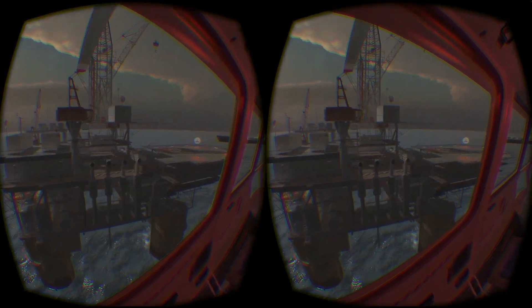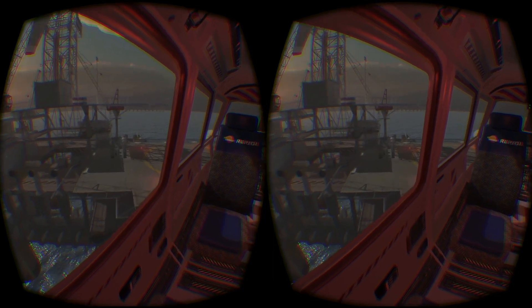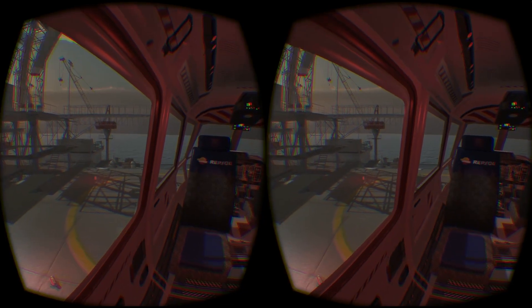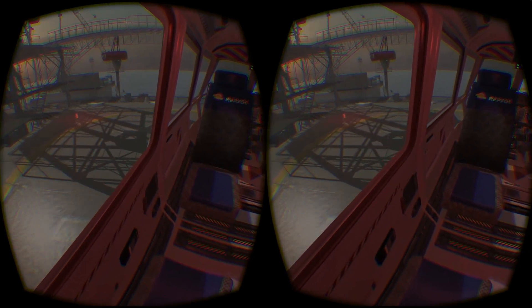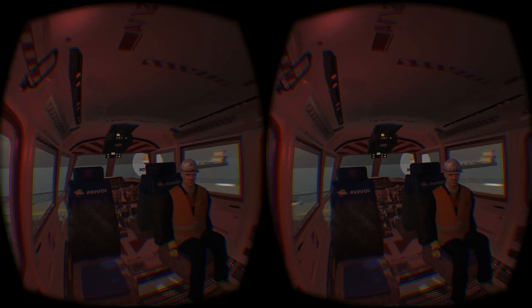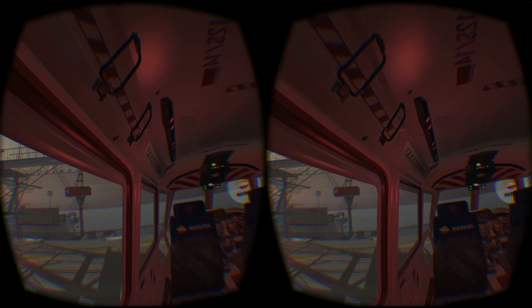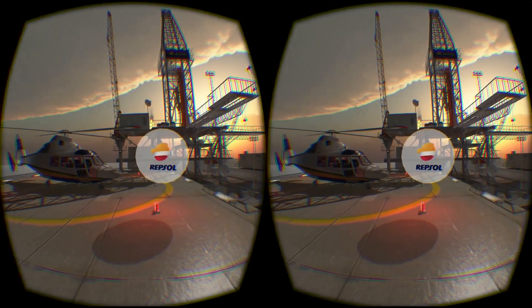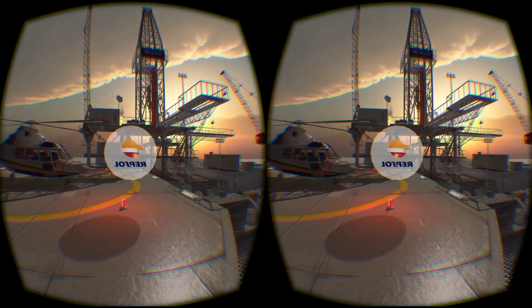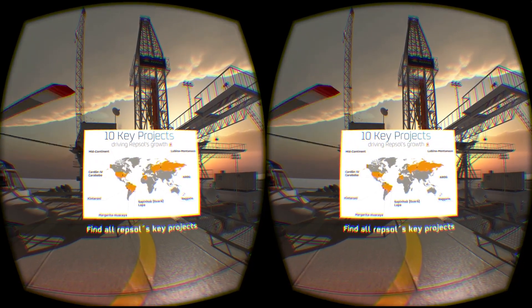As I'm sure you have seen, we are approaching the platform now. We will land now and I can show you around a little. To move forward, just keep your eye on Repsol's logos you'll find around the platform — you will rapidly move towards one. Some of those points will show you information about the key projects that Repsol is operating in today.